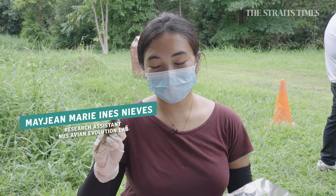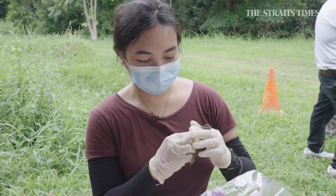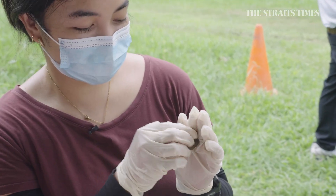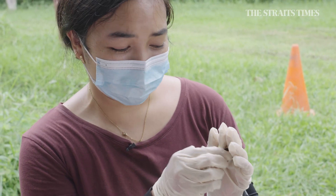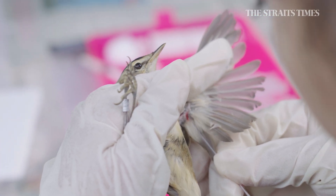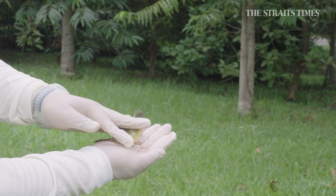I'm about to take a blood sample from this bird. Because it's a smaller bird, I like to pump the wing a little to get blood flowing, since smaller birds don't tend to give a lot of blood. After I take the blood, we release the bird and it's all good.